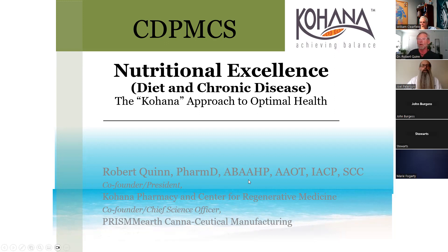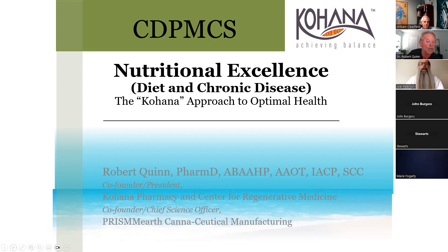This is a program - a piece of the program - that we developed starting in 2010 at our compounding pharmacy and regenerative medicine center. Over the years we had about 25 different practitioners: physicians, DOs, chiropractors, all kinds of people. Over time we developed this program based on the seven pillars that we profess to.